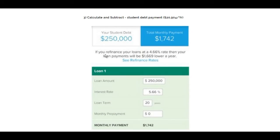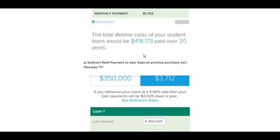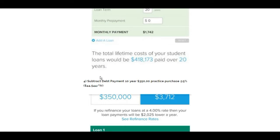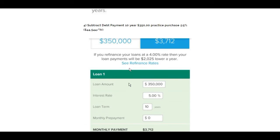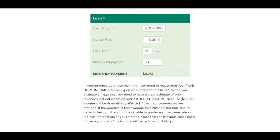Subtract student debt — say I come out with $250,000 of student debt, that's $1,700 a month, or about $20,900 a year. Then figure out the practice purchase: say this practice is $350,000. Using the Smart Asset calculator at a 5% interest rate, my practice purchase payment comes out to $3,700 a month. After all of those payments, my income is reduced to $75,000 take-home.